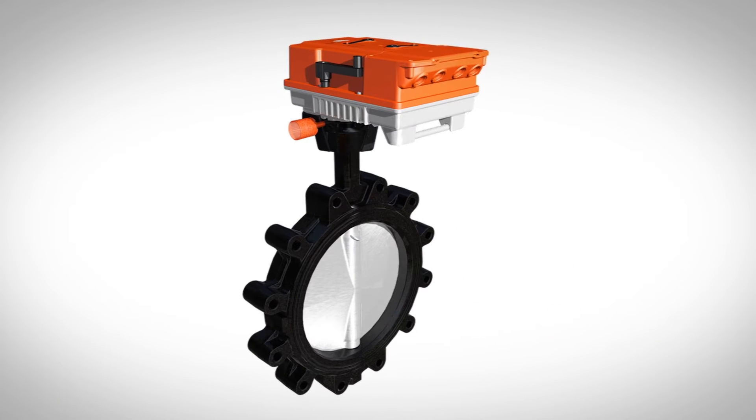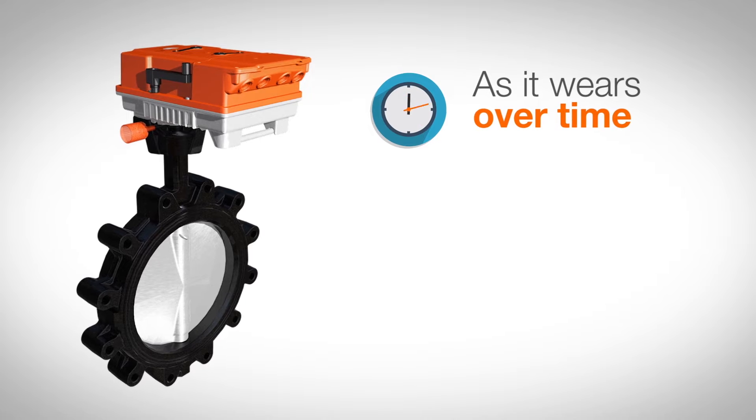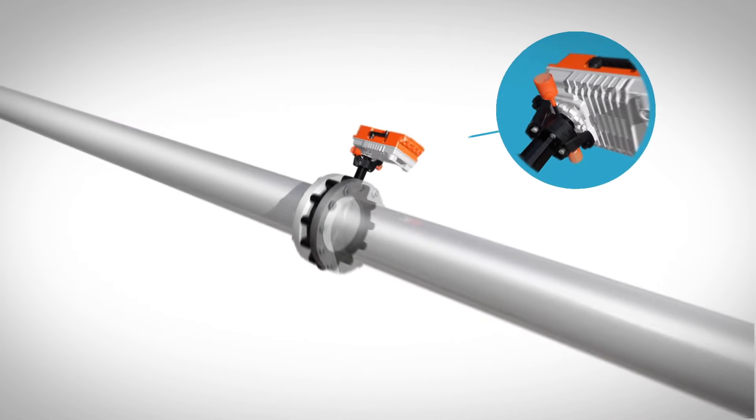Belimo's valve actuator design assures 0% leakage. In fact, as the valves wear over time, the actuator adapts to ensure close-off. The valve also features a unique position indicator that is viewable from a far distance.